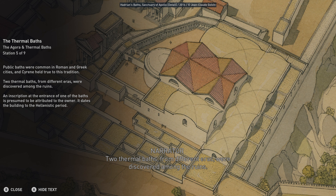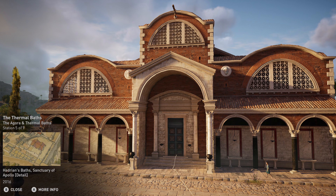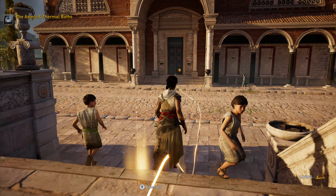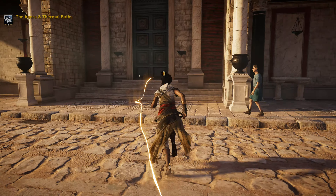Welcome to the Agora and Thermal Baths. Cyrene's Agora was the public marketplace and political hub of the city. Its central courtyard was open to the sky, while market stalls and shops ran along the sides, some neatly tucked away under long-roofed colonnades. As in other Greek cities, the Agora included a central hearth, known as a prytaneum. This place served as Cyrene's official embassy where guests were welcomed to the city.